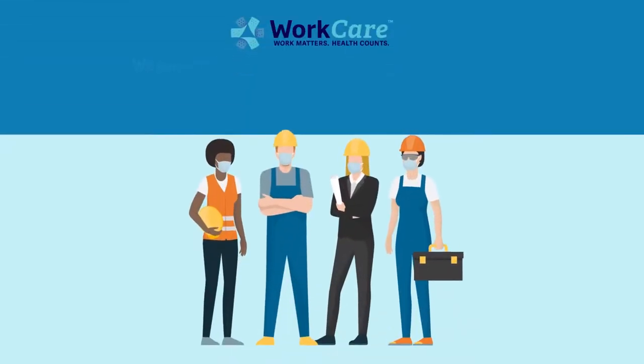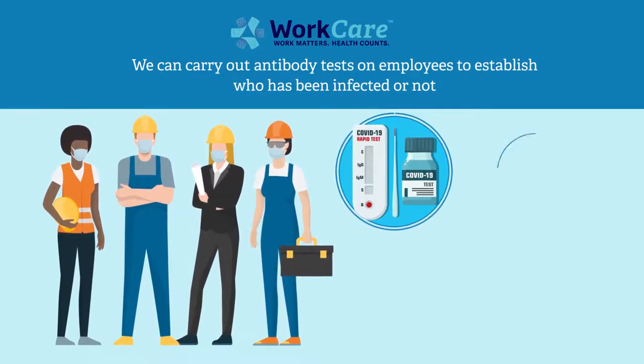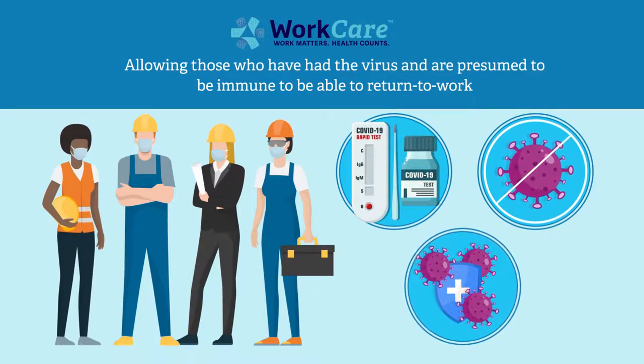At WorkCare, we can carry out antibody tests on employees to establish who has been infected or not, allowing those who have had the virus and are presumed to be immune to be able to return to work. Here's how we do it.